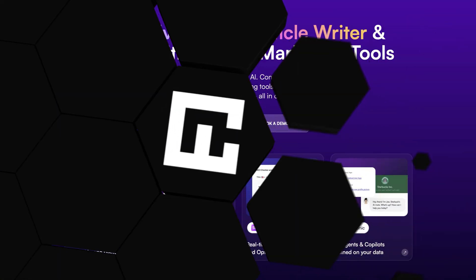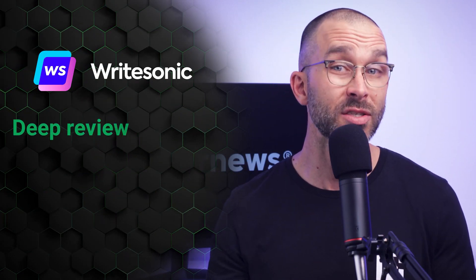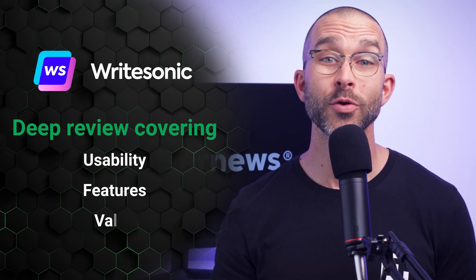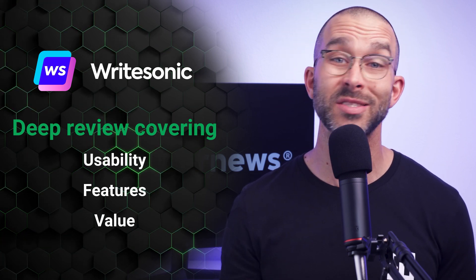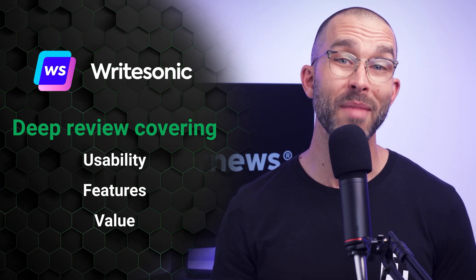Looking for an AI writing assistant but not sure if WriteSonic is the right fit? You've clicked on the right video. In this WriteSonic review, I'll dive deep to give you an honest look at its usability, features, and value for new users. Whether you're a blogger, marketer, or business owner, I'll unpack what makes WriteSonic stand out and where it falls short so you can decide if it's worth your time and investment.